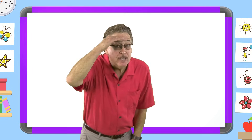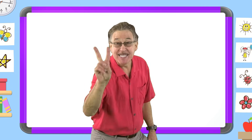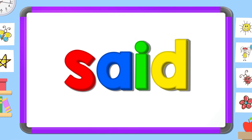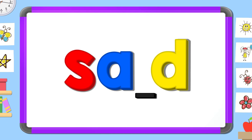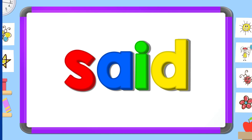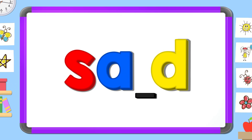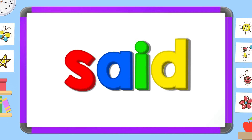Now look carefully and tell me the two missing letters. A D. S I. A I. S D.